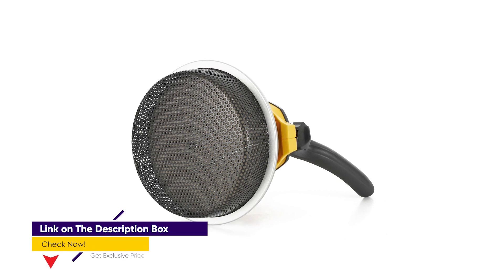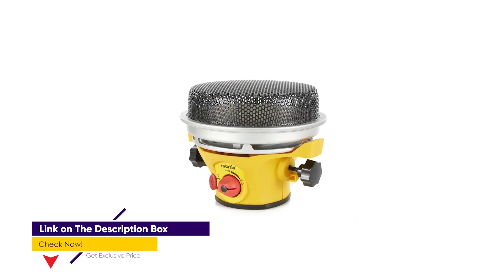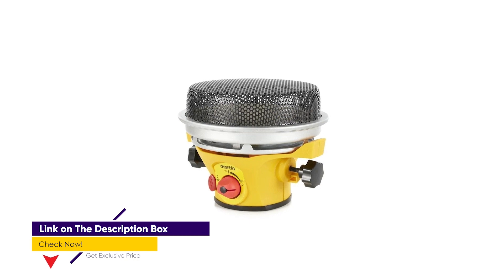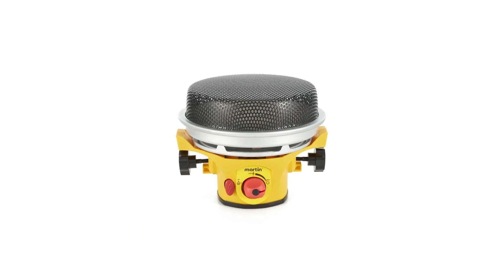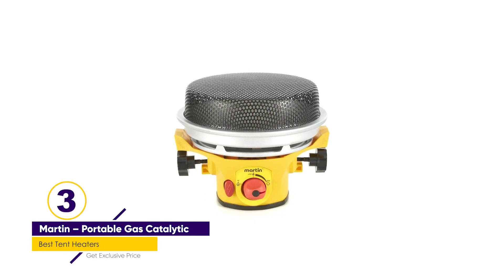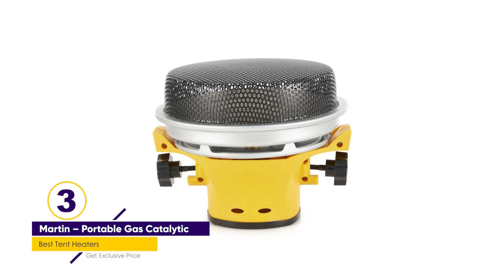Once you get the hang of turning it on, the operation becomes a breeze. You have a knob control to switch from high to low temperature or to the off position. You'll enjoy up to 7 hours of functioning from a single propane cylinder tank, giving you one of the best heated camping tent experiences.